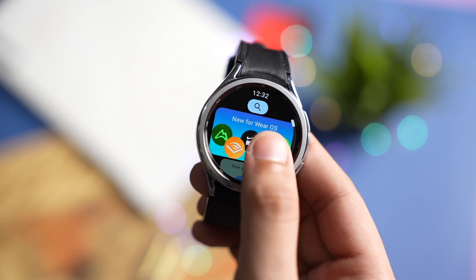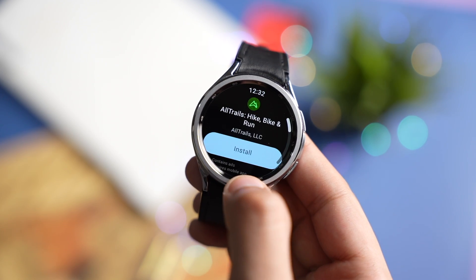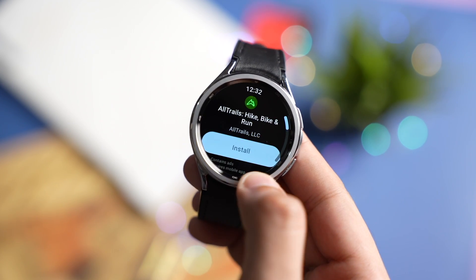The last new app that was recently announced is Altrail. Although I don't use it a lot, if you are a user of this app you can give it a try.